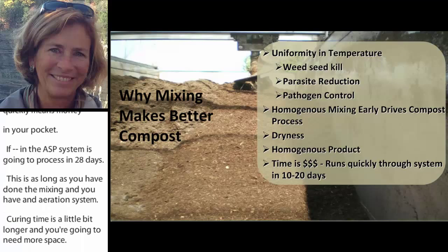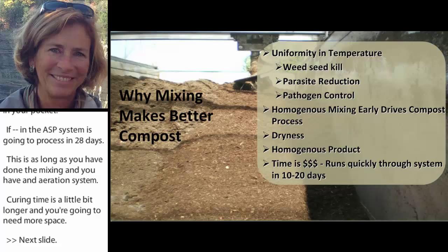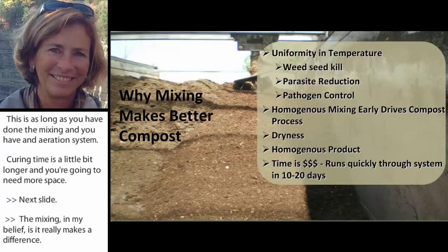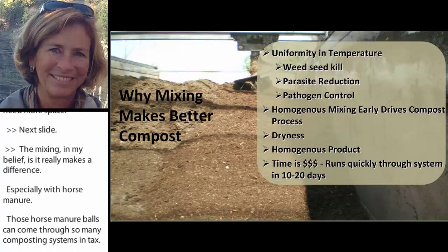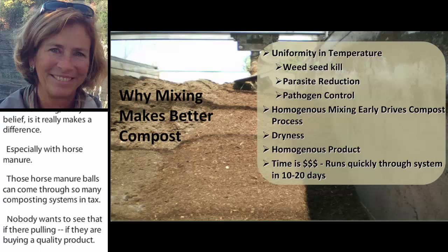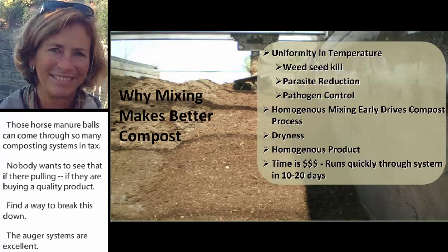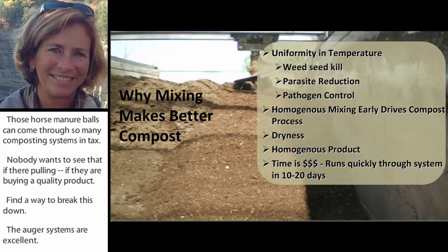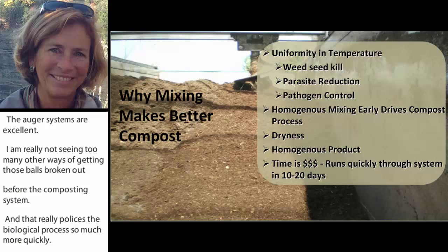Mixing really makes a difference, especially with horse manure. Horse manure balls can come through so many composting systems intact, and no one is going to want to see that in a quality product. Find a way to break those down — auger systems are excellent. I have not seen too many other ways of getting those balls broken before the composting system. Breaking them down releases the biological process much more quickly, which is what speeds up the retention time.